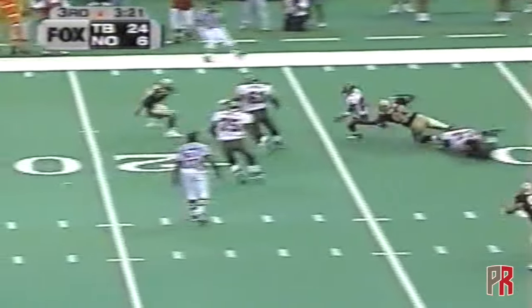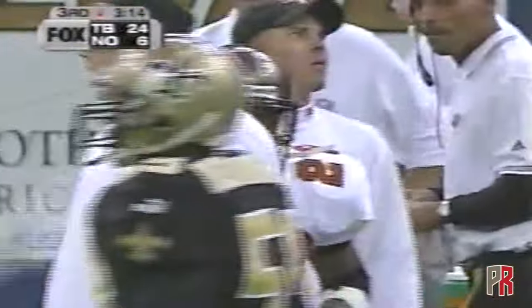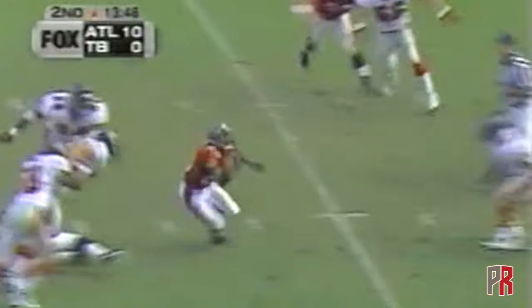Dilfer drops it off to Warwick Dunn, picks up a couple of blocks, weaving his way upfield. Big gain for Warwick Dunn — the leading receiver of the Tampa Bay Bucs goes out of bounds up at the 46 yard line. Dilfer connection of 45 yards or more for the third straight week.